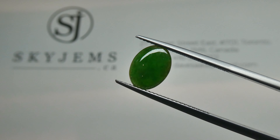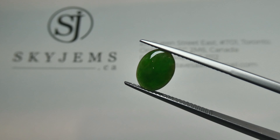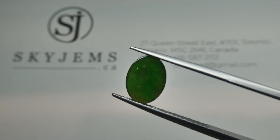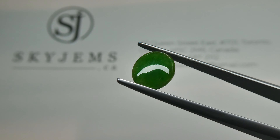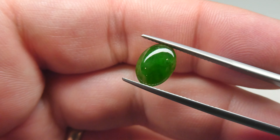Hey everyone, David Sod here from SkyGems.ca. Thank you all so much for watching. I have for you an unbelievable 2.10 carat GIA Certified Jadeite Jade. This is beautiful A Jade, or Imperial Jade. Stunning piece.